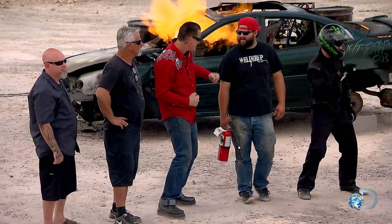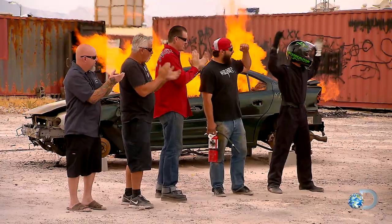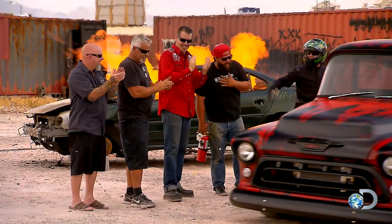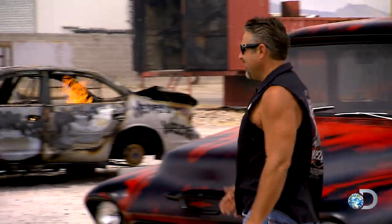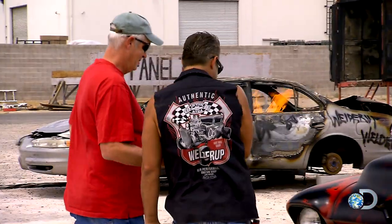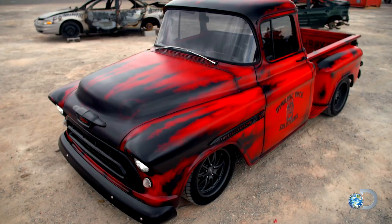This truck was built to look like it went through a fire, and I wanted Randy to experience that. I just can't wait to see him pull this truck up and see what him and the guys have done. That is badass. How do you like that? Looks good. Wow. What a difference. I was expecting kind of a rusty patina look. Looks like he caught it on fire before he delivered it to me.